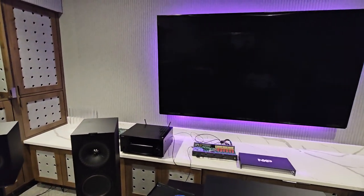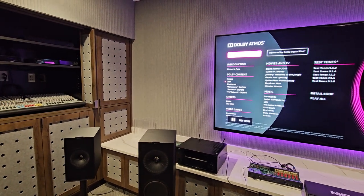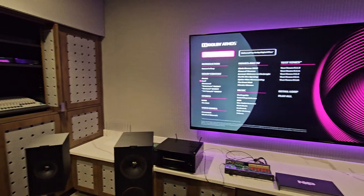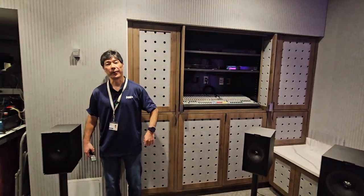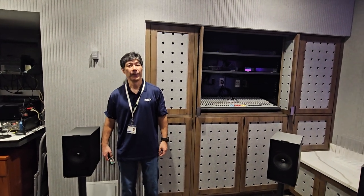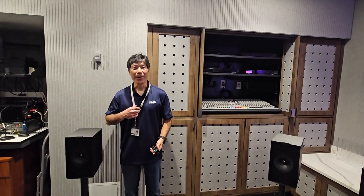That was with eleven speakers and a subwoofer. This particular setup is configured as a 9.1.6, but what I was actually rendering was 7.1.4 — and it still sounded incredible. Next time, rock me Amadeus!